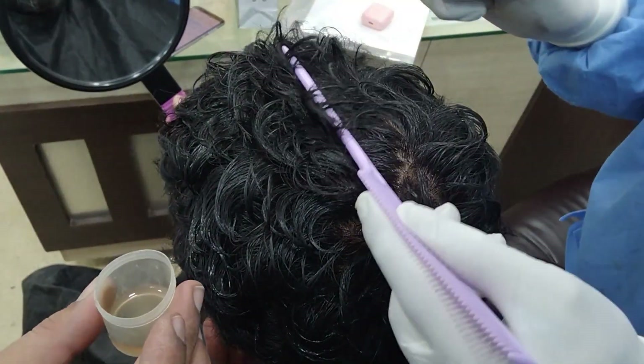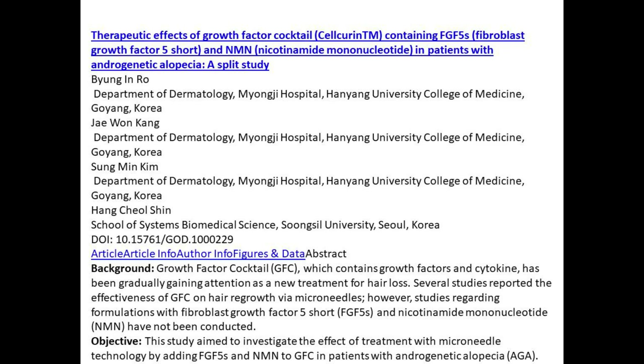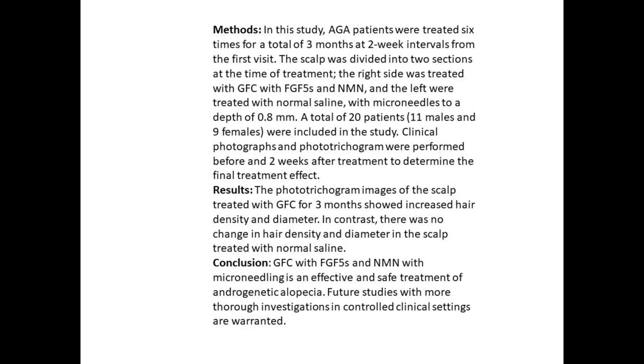We will be talking about nicotinamide mononucleotide or NMN. Recent research was done in which the scalp was divided into two parts. On one part, they applied growth factors along with NMN. On the other part, they just did micro-needling and applied saline or salt solution. They noticed a remarkably increased number of hair growth on the side where growth factors were placed along with NMN, applied after the scalp was subjected to micro-needling using a dermaroller.